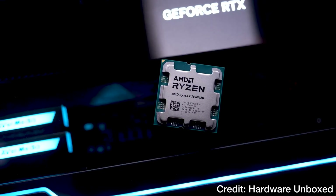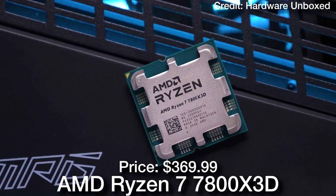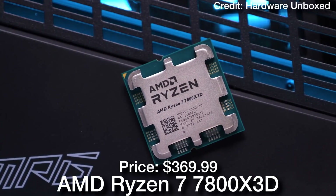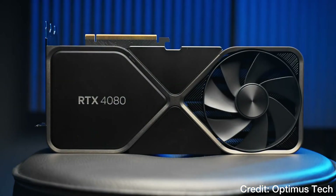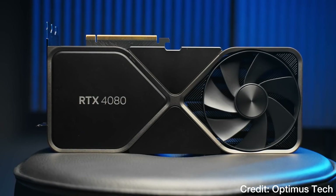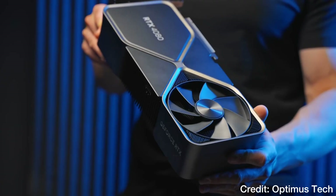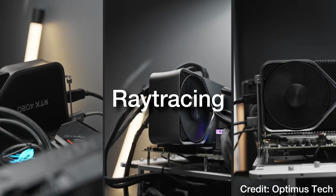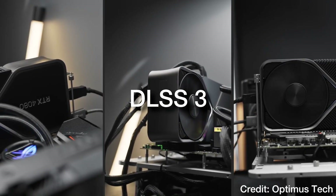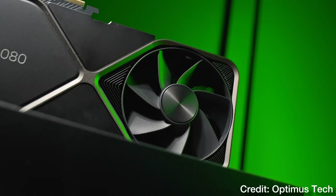Let's talk about the most important components on a gaming system: the CPU and GPU combo. For the CPU, we have the AMD Ryzen 7 7800X3D, and for the GPU, the RTX 4080. The RTX 4080 is a really nice high-end graphics card. You can get the AMD alternative, the Radeon RX 7900XTX, but the RTX 4080 has Nvidia features like ray tracing performance, DLSS 3, and most applications work better with Nvidia for content creators.